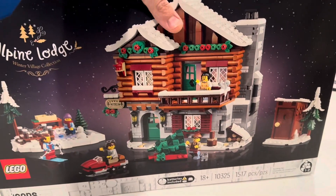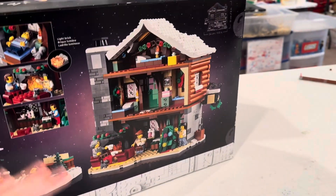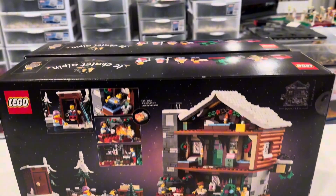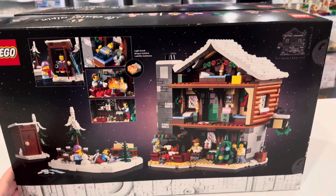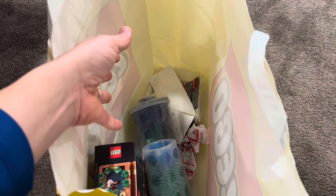We're going to go to Rebrickable.com yet again. Brick Artisan, what a wonderful designer, has a combination of two of these Alpine Lodges that is fully enclosed all the way around. So we're going to do that. But while we're at it, Lego was running a pretty good promotion right now, and they had some pretty good stuff on the Pick-A-Brick wall.